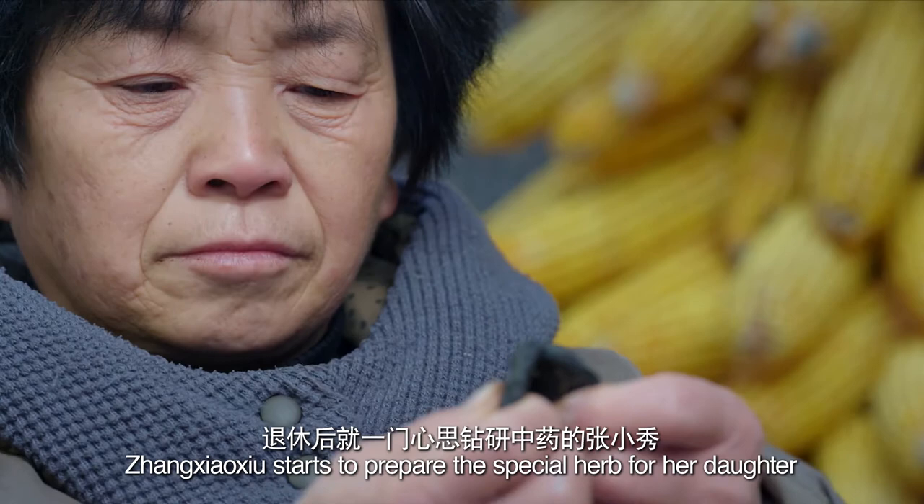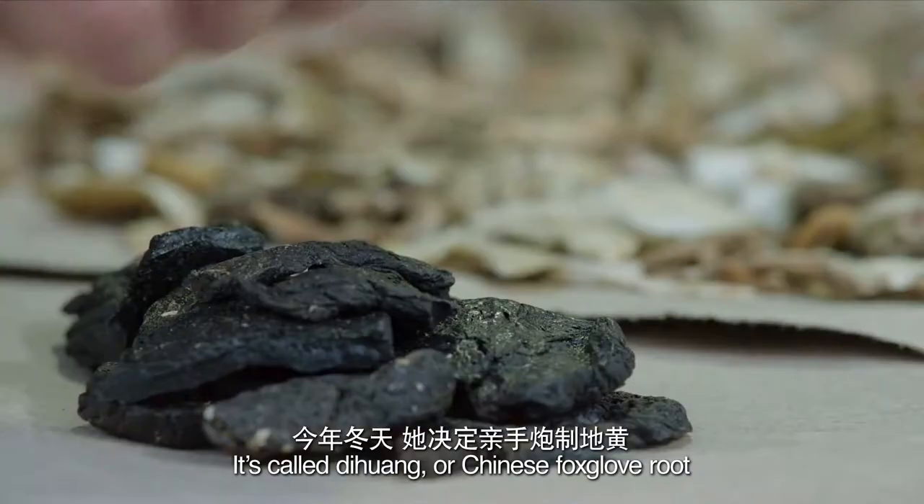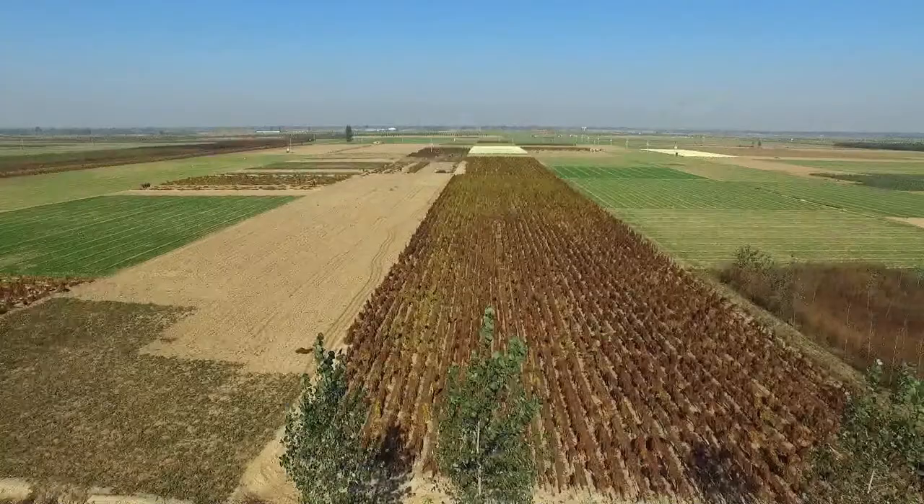Winter tonics are popular this time of year. Zhang Xiaoshou starts to prepare the special herb for her daughter. It's called dihuang, or Chinese foxglove root.